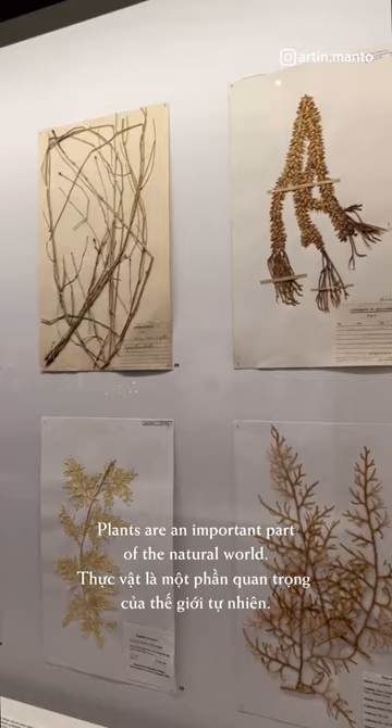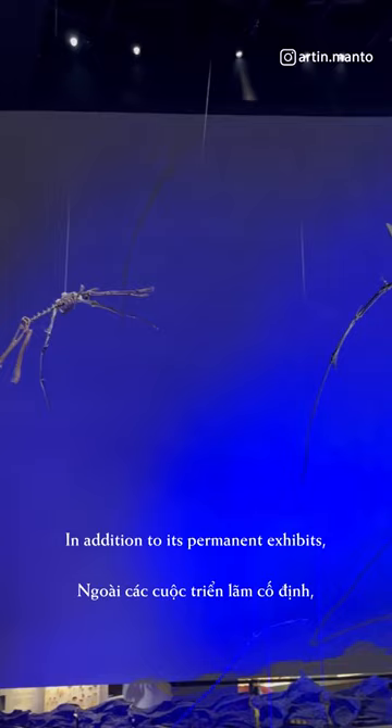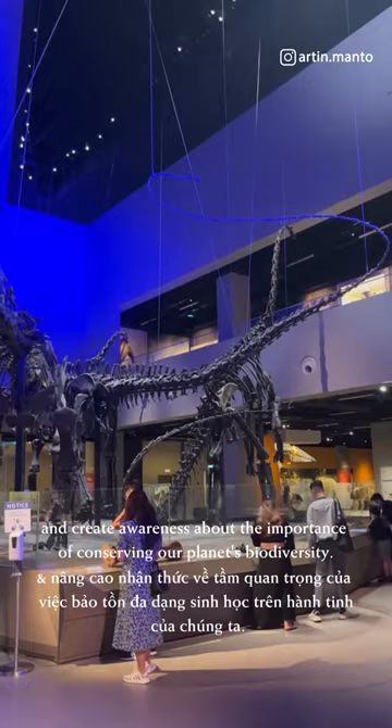Plants are an important part of the natural world. The museum includes displays of various plant species, showing their adaptations and role in ecosystems. In addition to its permanent exhibits, the museum also hosts temporary exhibitions and educational programs for visitors of all ages. These programs aim to inspire a love for nature and create awareness about the importance of conserving our planet's biodiversity.